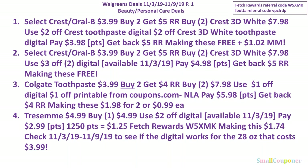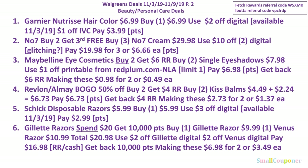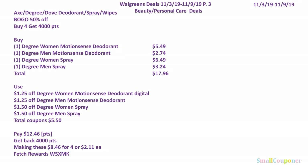Here are all the beauty deals. This is one of three parts — this is the second part — and this is the last part.